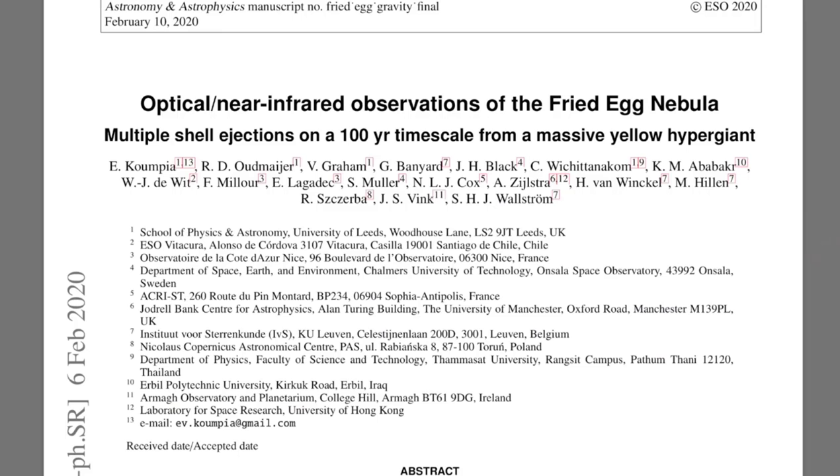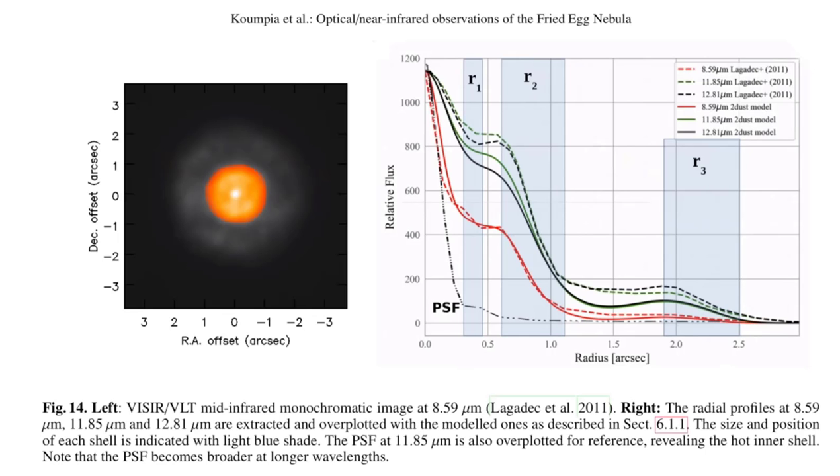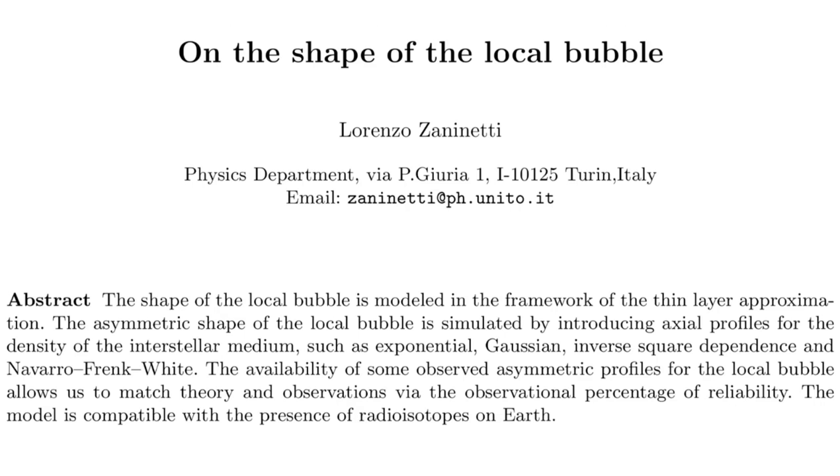We've got confirmation that the Fried Egg Nebula is a recurrent nova. They thought they'd spotted two shells before, but now even a third is confirmed. All the nova shells are said to have been released between 30 and 120 years ago — not a bad recurrence cycle for a yellow hypergiant star.